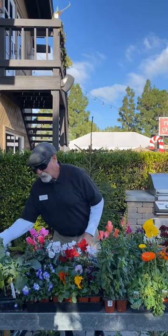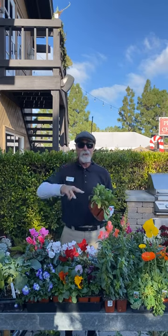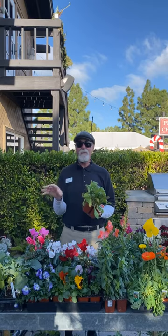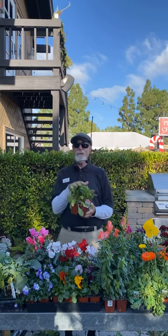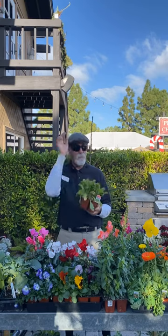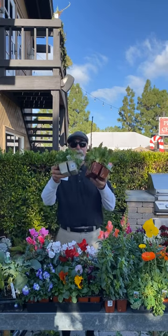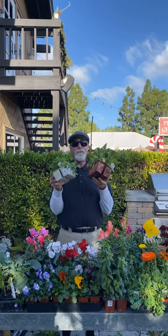Moving into the greens — do all your brassicas: broccoli, cauliflower, kale, cabbage, kohlrabi. I plant transplants because they take about six to eight weeks to grow from seeds. For greens, arugula is great right now. A lot of people try to plant arugula in summer and it keeps bolting — arugula likes the cold, plant it now. That holds true for cilantro too: arugula and cilantro don't like hot weather. When it goes above 80 degrees, it's going to bolt.